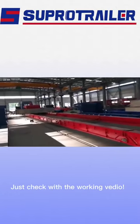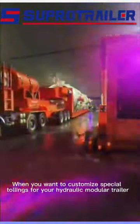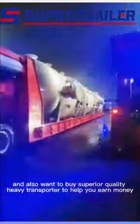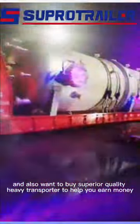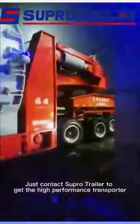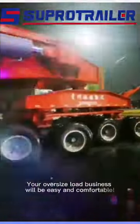Just check the working video. When you want to customize special toolings for your hydraulic modular trailer, and also want to buy superior quality heavy transporter to help you earn money, just contact Supra Trailer to get the high-performance transporter. Your oversize load business will be easy and comfortable.